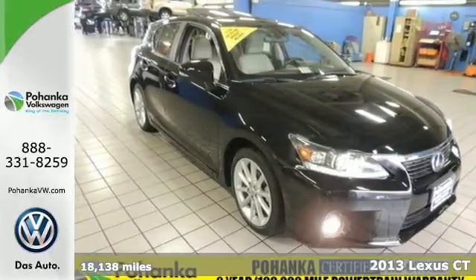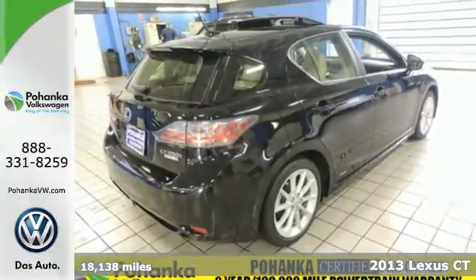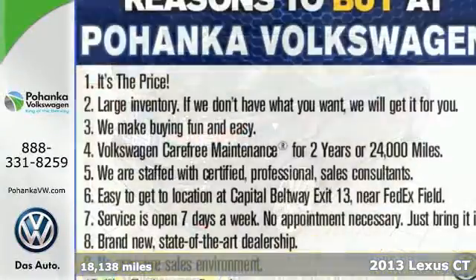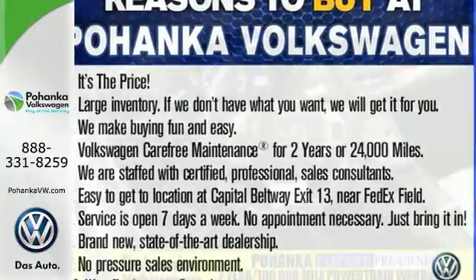It's a 2013 Lexus CT200H. In the world of hybrids, this is the one that does right by the environment while playing by its own rules. The Lexus design hints at the great performance.